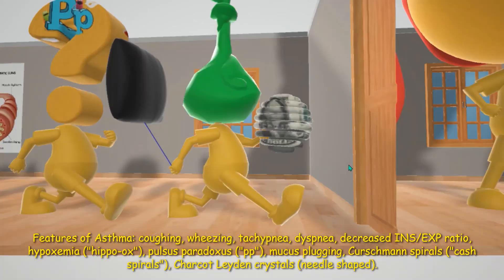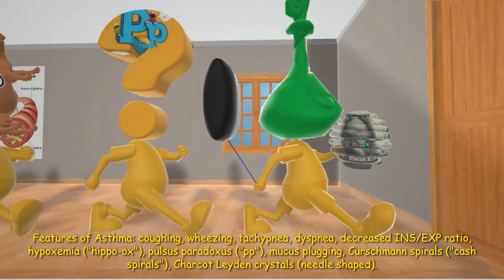Now we note this mucus plug over here holding a spiral cache — the Curschmann spirals. In the sputum, these Curschmann spirals are spiral-shaped mucus plugs, which are basically elongated mucus casts from small bronchi of people with bronchial asthma.